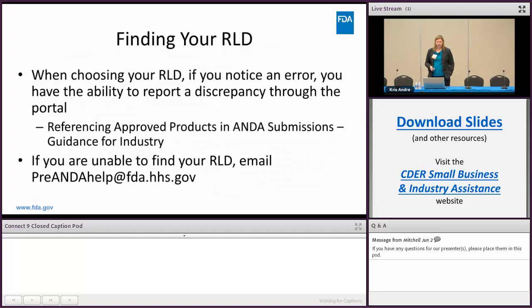When looking for your RLD, you can start typing and it will give you choices to select from. If you notice an error in the RLD information that comes up — perhaps a word missing from the dosage type — you have the ability to report a discrepancy through the portal, and that does not prevent you from proceeding and submitting your meeting request.